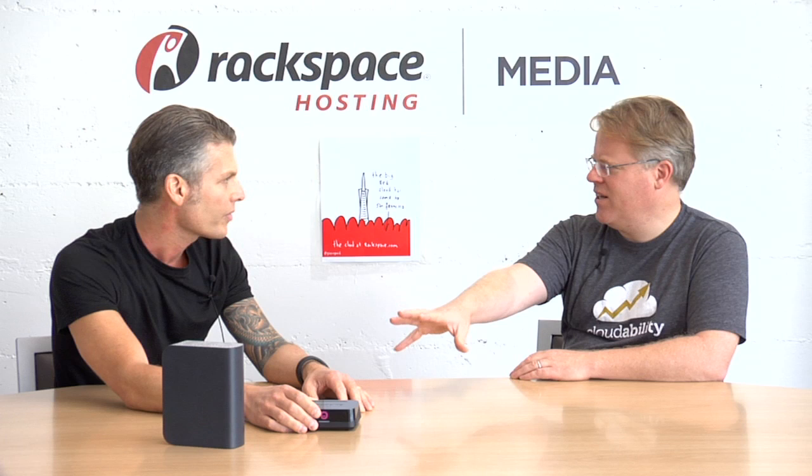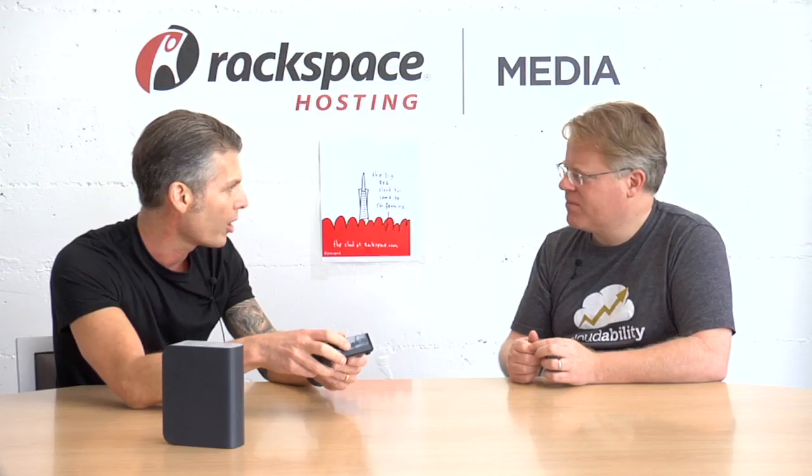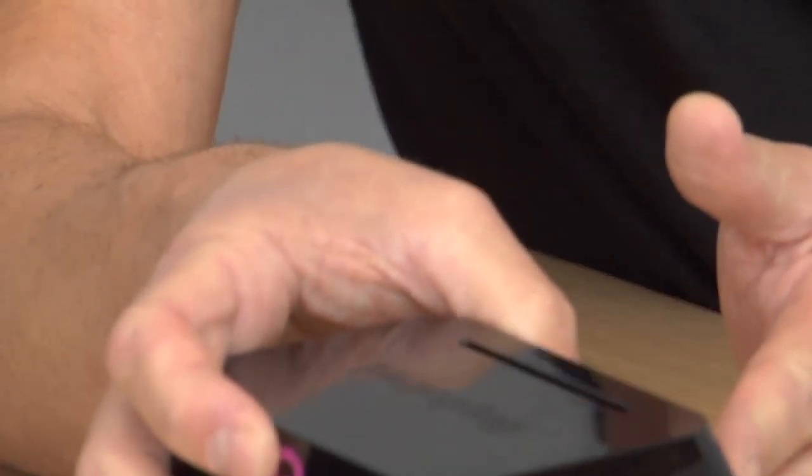And this is what, a $49 or $79 device? We're available at mass retail across the country. This particular device retails for $79 at Best Buy. We have another model with a slightly different port configuration — this one has USB 3, and we have one with USB 2 that retails for $49 at Walmart. The basic service is always free.